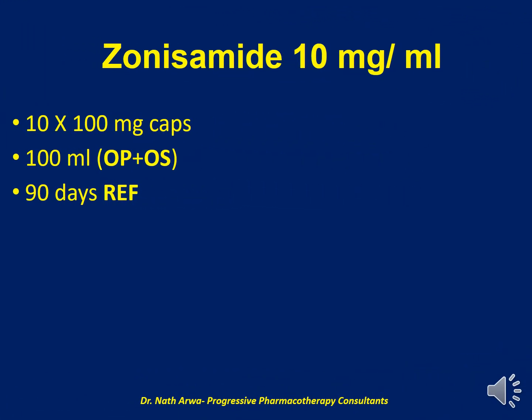Our final product is Zonisamide 10 mg per ml. To obtain this, we require 10 capsules of Zonisamide 100 mg, which should be emptied into a mortar and pestle. We should then use the pestle to triturate and add the vehicle stepwise to obtain a slurry, which should be transferred to a graduate before finally topping up to a volume of 100 ml. The vehicle in this case is a mixture of OraPlus and OraSweet and we require approximately 100 ml for every 10 capsules. After homogenizing and transferring to an amber-colored glass bottle, such a product is stable for 90 days under refrigeration.